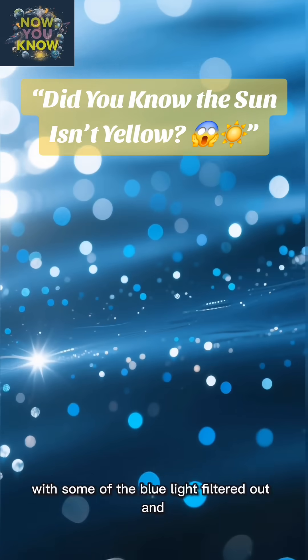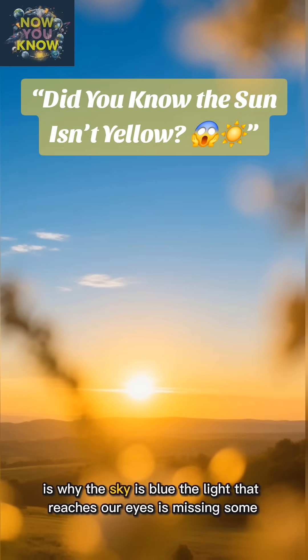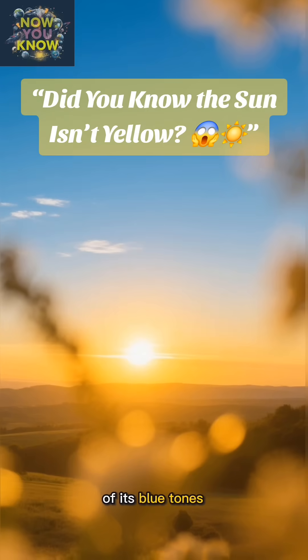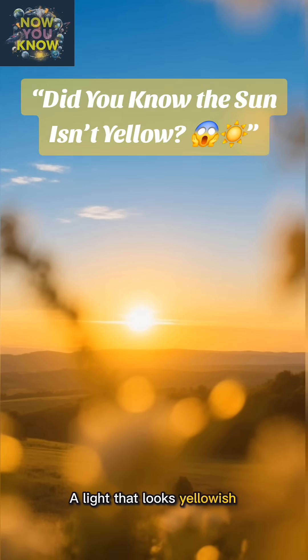So, with some of the blue light filtered out and scattered away — which, by the way, is why the sky is blue — the light that reaches our eyes is missing some of its blue tones. What's left over? A light that looks yellowish.